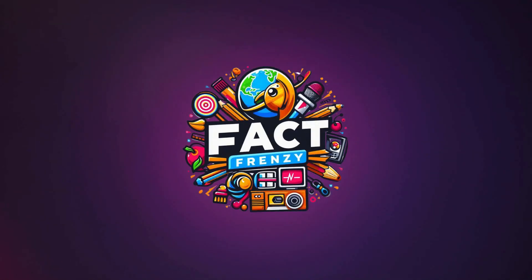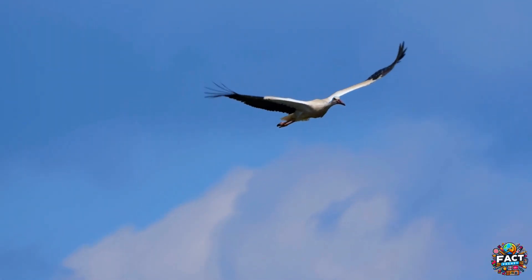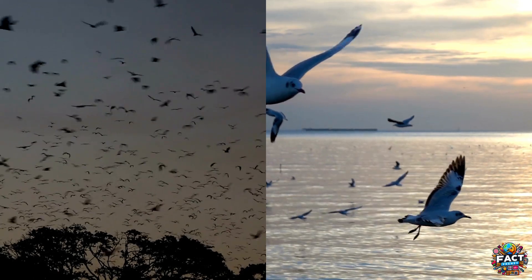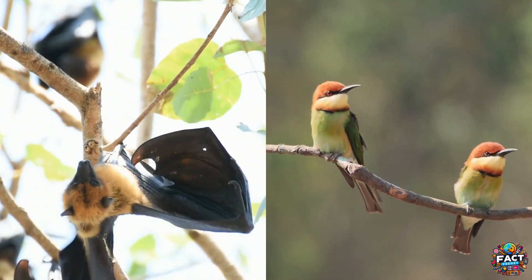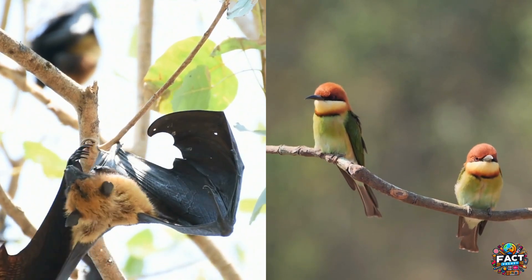Hey there, welcome to Fact Frenzy. Have you ever wondered what makes bats different from birds even though both can fly through the sky? At first glance, they might seem similar, with wings flapping as they move between trees or across the night sky. However, bats and birds are separated by millions of years of evolution and have developed unique adaptations that make them incredibly distinct from each other.